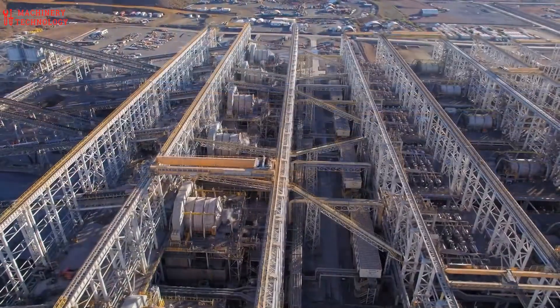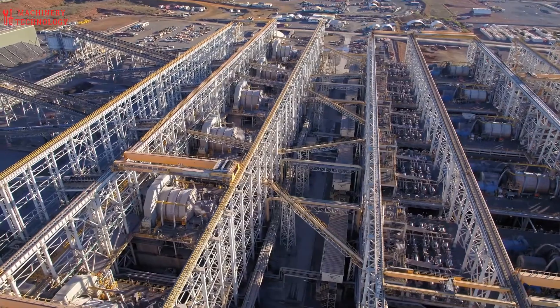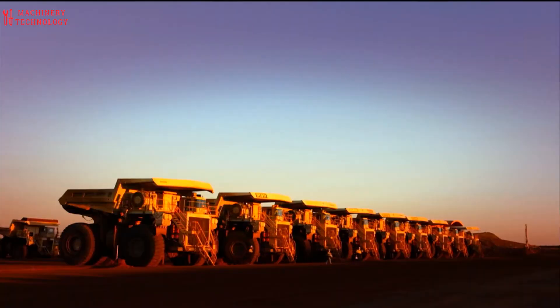Once a deposit has been found, it must be evaluated to determine if it is economically viable to mine. This involves assessing the size, grade, and quality of the ore deposit, as well as the costs of mining and processing.